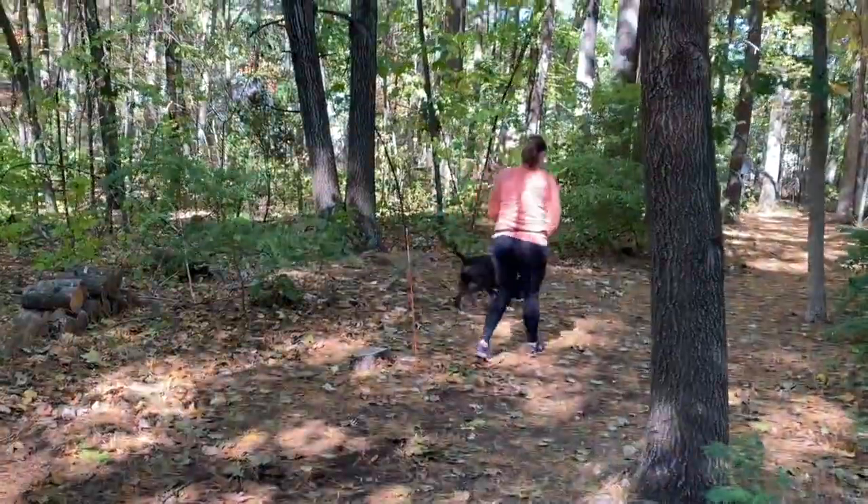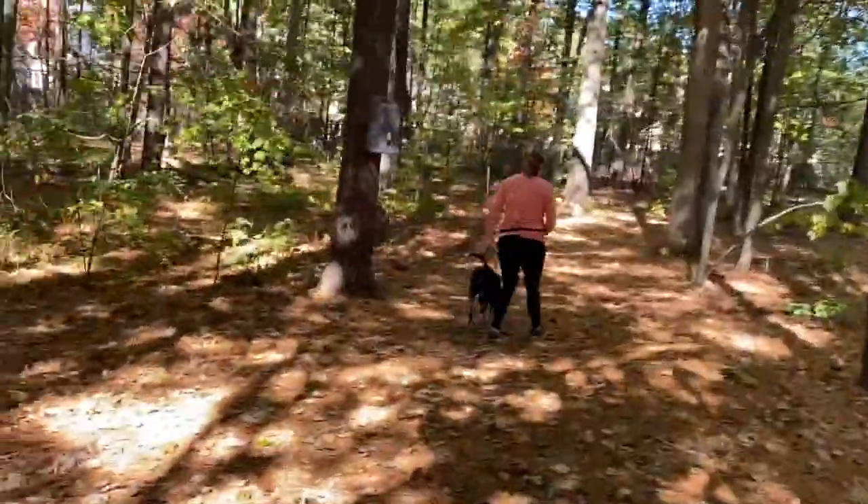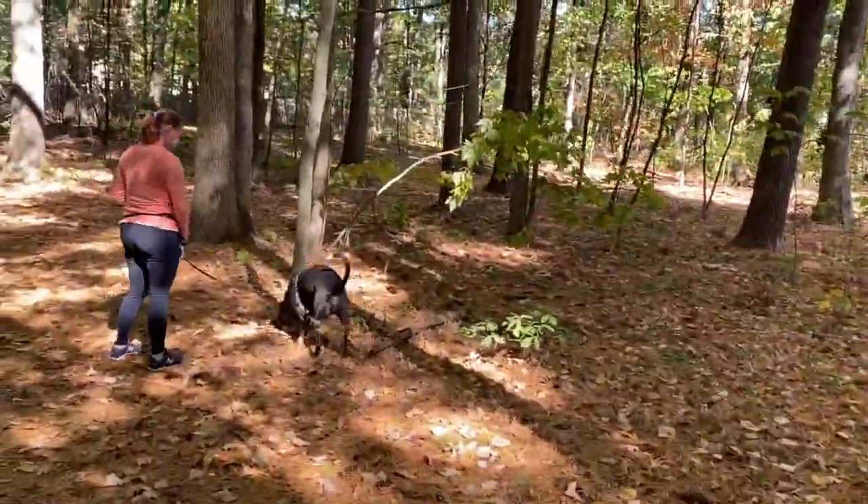Our shelter sits on six acres of land, much of which is dedicated to several walking trails. Our dogs are given at minimum four walks every single day.